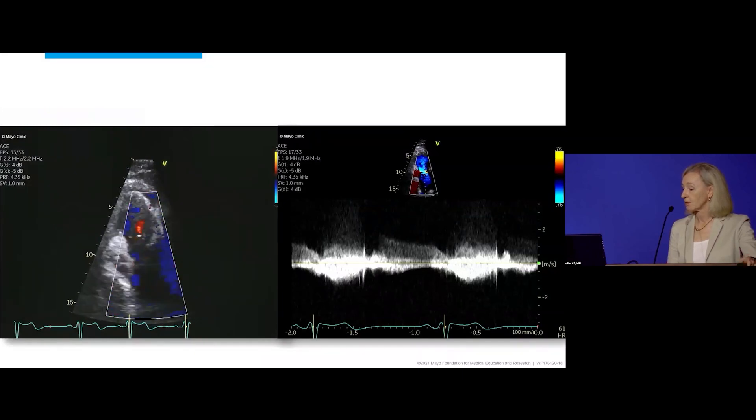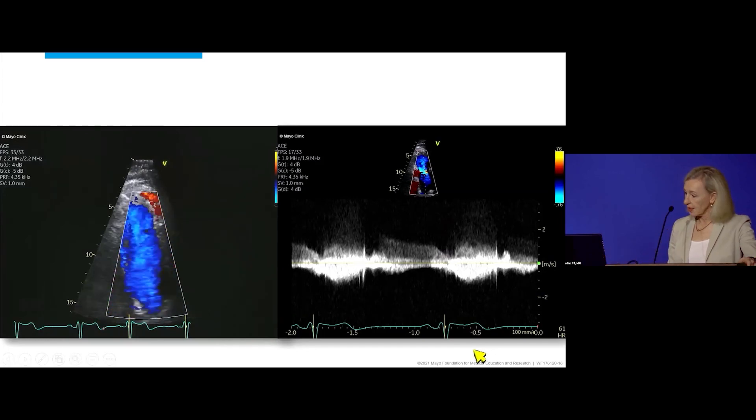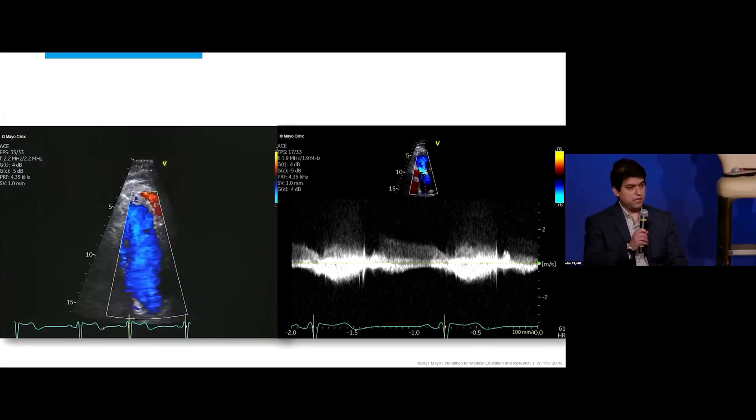There's trivial or mild pulmonary valve regurgitation. The pulmonary regurgitant end-diastolic velocity is about 1 meter per second. What's the likelihood that the patient has severe pulmonary hypertension? If you believe the signal, then this is consistent with normal PA pressures.